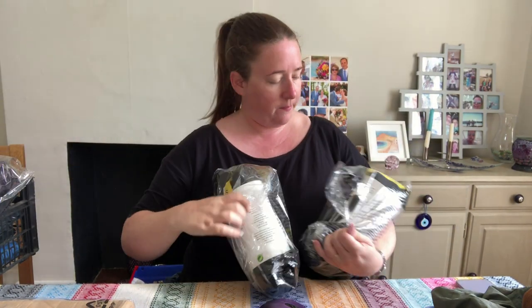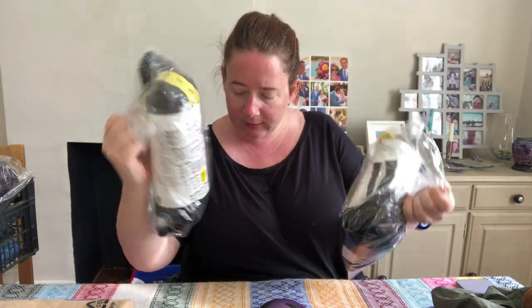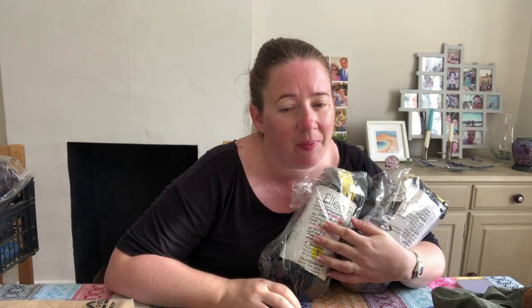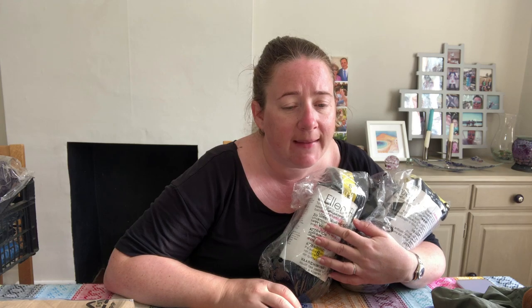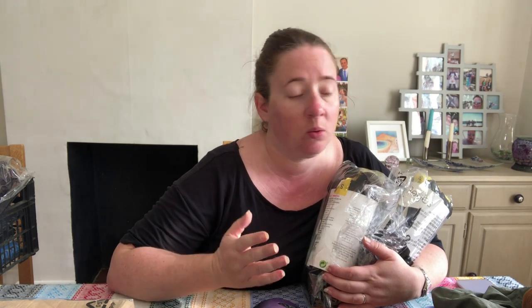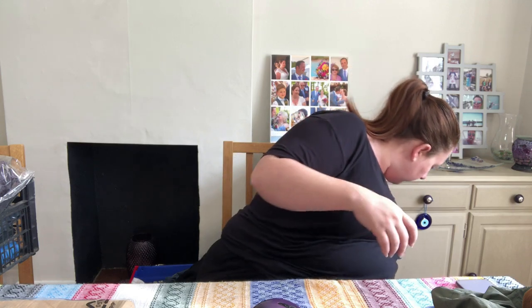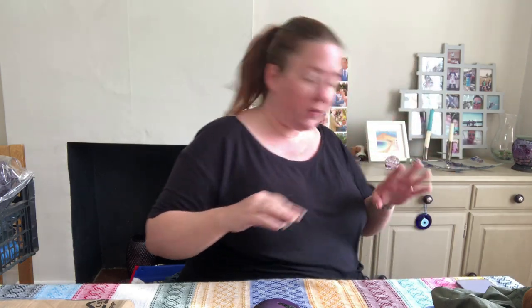Someone bought two pairs of Ellen Ray's Luxuriously Soft Fleece Lined Leggings in Smalls. These cost £5.17 a pair back in February, so there's two pairs in a pack, and they bought two packs — getting four pairs. They used a coupon and they sold for £16.98 for all of them. Not great, but we've had them a long time, and obviously size smalls are the least popular.